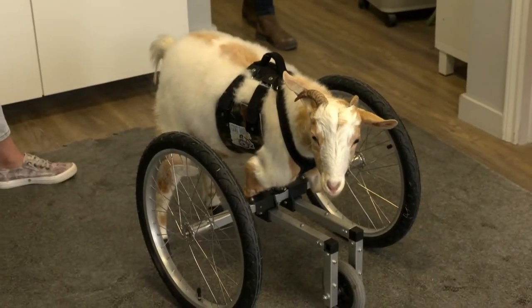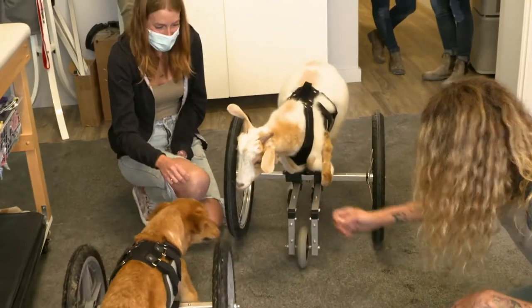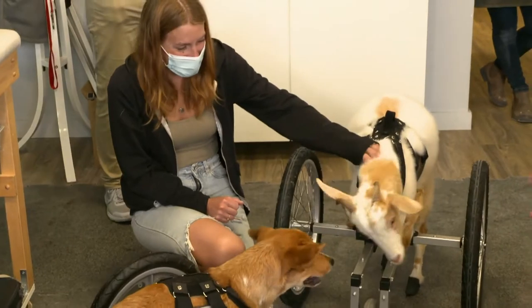Rue isn't too sure what to make of Winston — she was giving him the side eye. But when they were nose to nose, it was a nice moment. Janice notes she hasn't had two animals meet in their carts before.